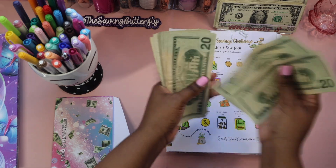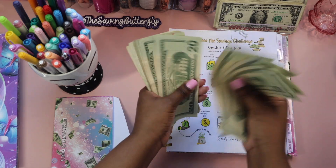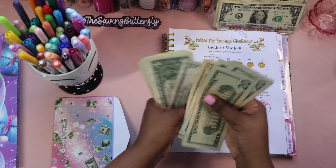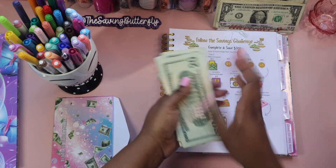Counting the running total: 20, 40, 60, 80, 120, 160, 200, and up to $300.